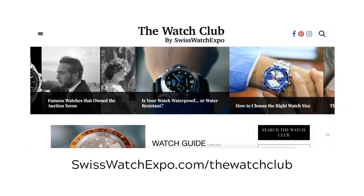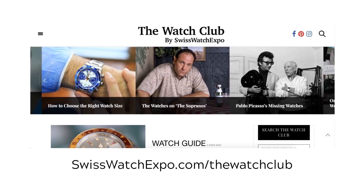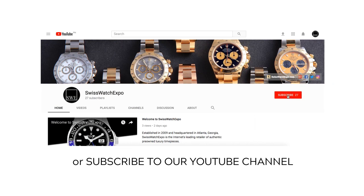Want to learn more? For the best and latest in watches, head over to The Watch Club by SwissWatchExpo. For more videos, subscribe to our YouTube channel.